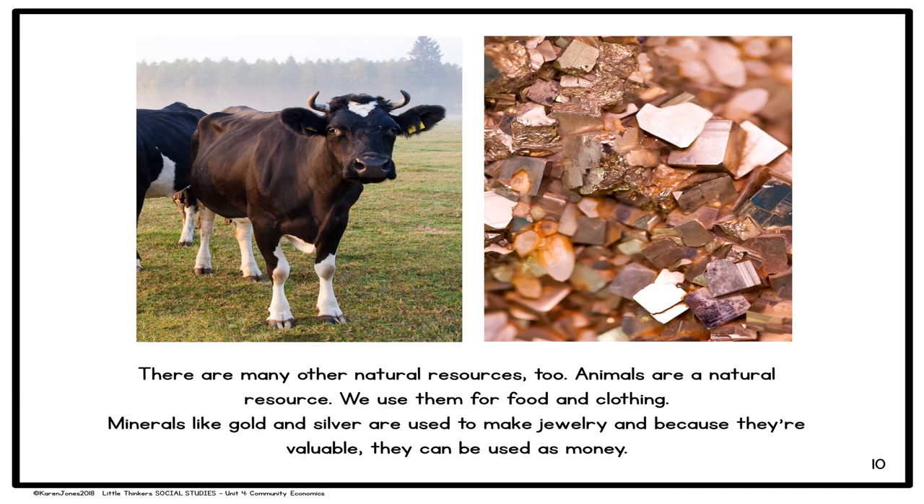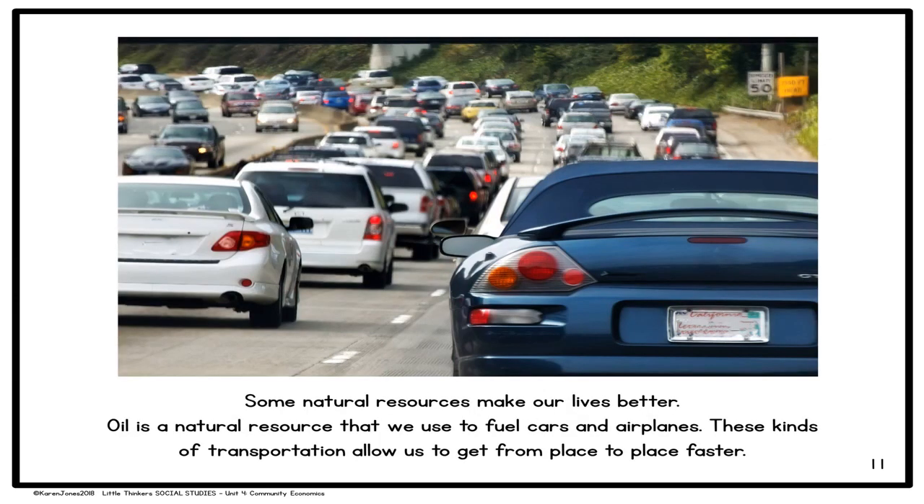There are many other natural resources too. Animals are a natural resource — we use them for food and clothing. Minerals like gold and silver are used to make jewelry, and because they're valuable, they can even be used as money. Some natural resources make our lives better. Oil is a natural resource that we use to fuel cars and airplanes, and these kinds of transportation allow us to get from place to place faster.